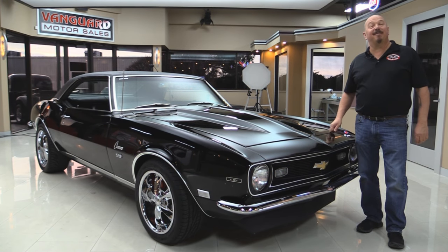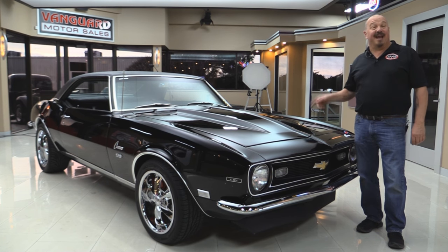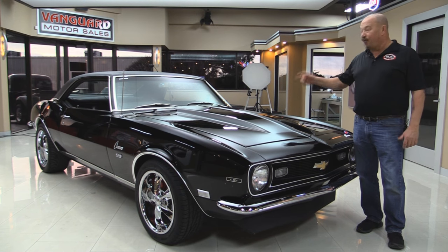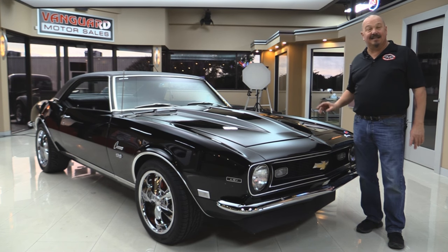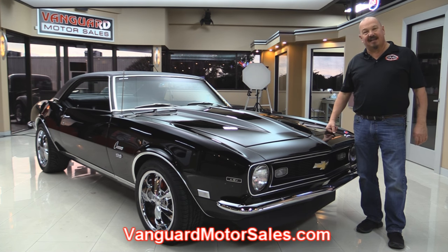Welcome back to Vanguard Motor Sales. I'm Greg and I'm standing in front of a beautiful 1968 Camaro. There's an LS motor under the hood, four-speed automatic, black interior. You're gonna love checking this one out, so go to our website at VanguardMotorSales.com.